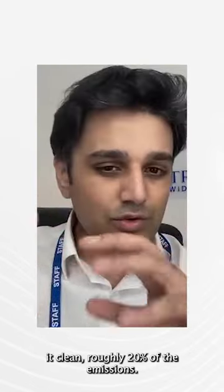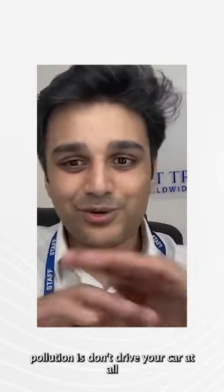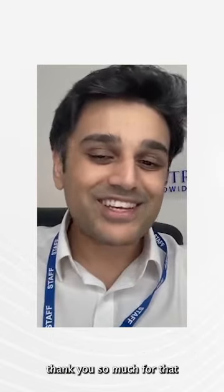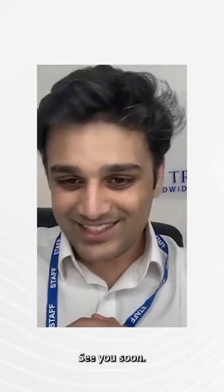When you're driving your car with one of these on the back, it cleans roughly 20% of the emissions. But the best thing to do if you want to reduce pollution is to not drive your car at all! Thanks so much, fast trackers — see you on the next episode for the driving theory test. See you soon!